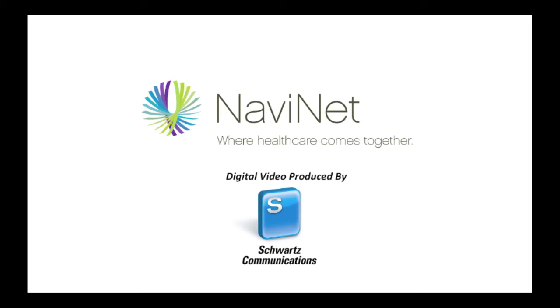We're introducing a new product, our Navinet Mobile Connect. It's a mobile product that allows physicians access to patient information within the exam room.